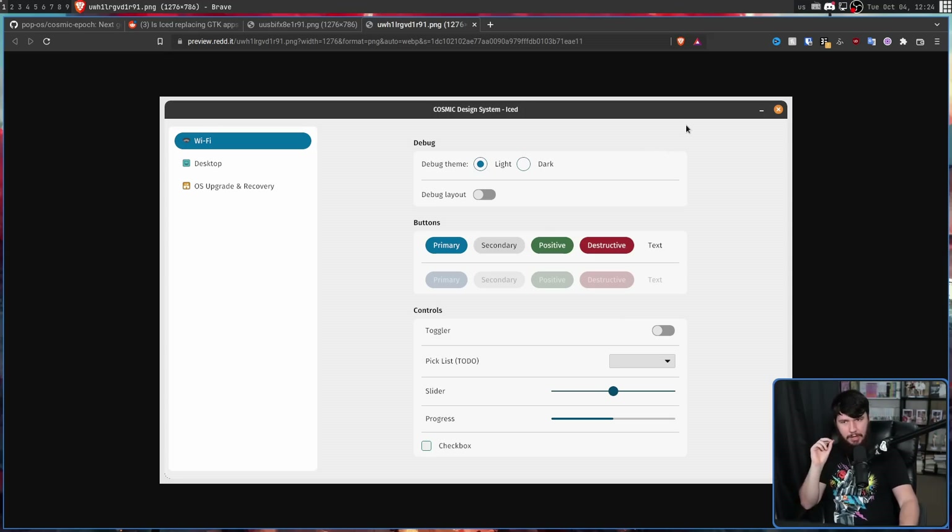One thing you might be curious about is what framework is being used to build this. Early on, the interfaces they were making were being built in GTK, but they wanted to move away from GTK as well. And if they want to build things in Rust, you can't exactly do it with GTK. There are Rust bindings for it, but GTK itself is never going to be written in Rust. So it's definitely not QT or Flutter or something built in web tech like Electron. No, it's a framework called Iced. And if you're like me, you are probably very confused about what Iced actually is.